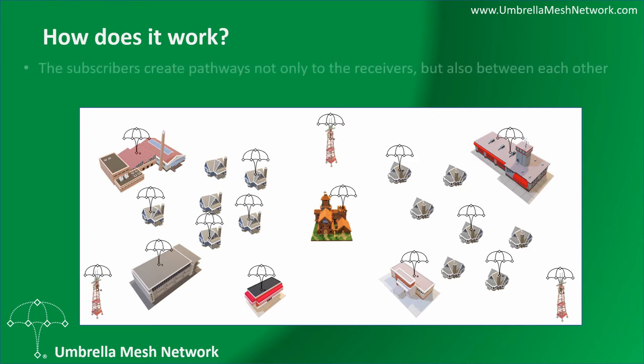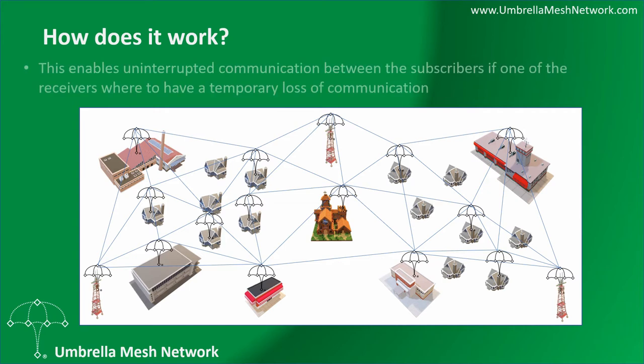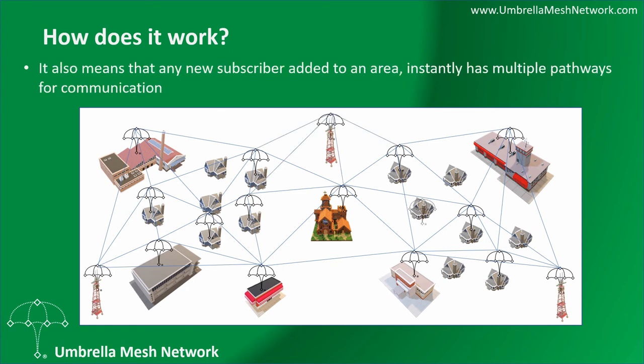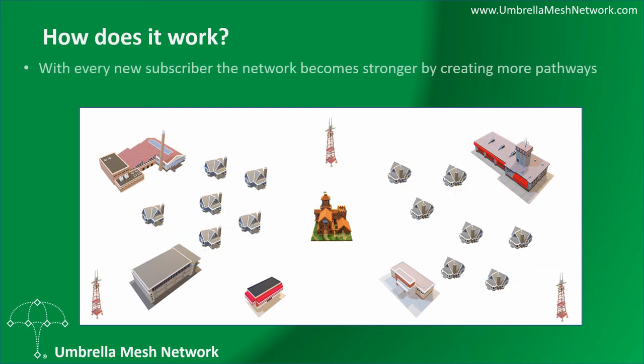The subscribers create pathways not only to the receivers, but also between each other. This enables uninterrupted communication between the subscribers if one of the receivers were to have a temporary loss of communication. It also means that any new subscriber added to the area instantly has multiple pathways for communication, even if that new subscriber is on the outer area of the current inclusion zone. With every new subscriber, the network becomes stronger by creating more pathways.